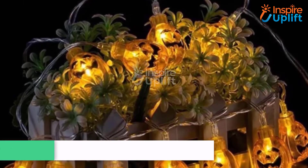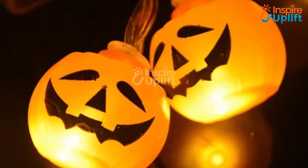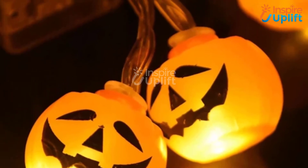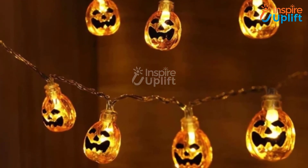At number 5 we have Halloween Pumpkin String Lights. It's time to elevate the spooky vibes of your bedroom with these scary night lights. Decorate the front porch or patio with these battery powered pumpkin string lights to welcome the young trick or treaters.